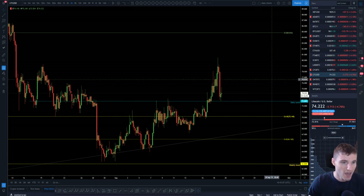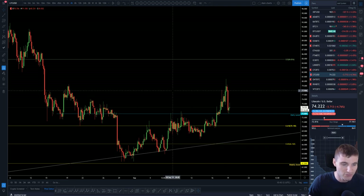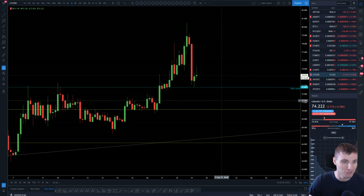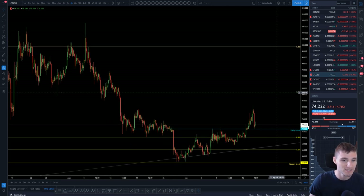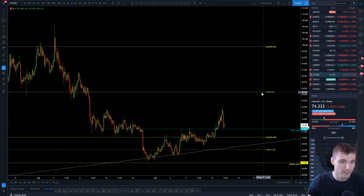Moving on to Litecoin — this was pretty perfect. We did take out these highs, so $80 resistance, then came down perfectly to our daily support at $72 — a perfect bounce, literally to the dollar. In the near term, $80 resistance and $72 support. If we come back to this upward sloping trend line again, you're looking at around $68–$70. Your intermediate support and intermediate resistance sits at $84, with a high of $92.